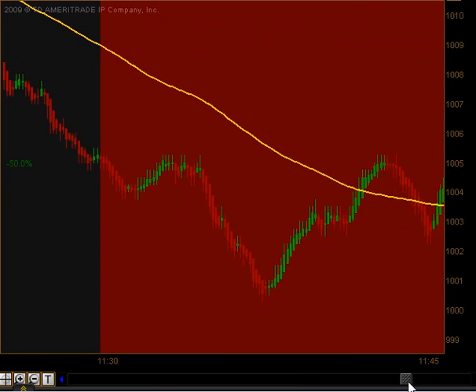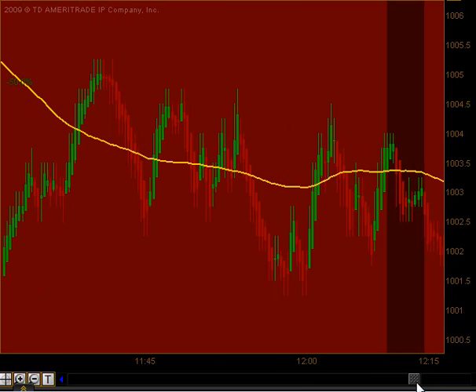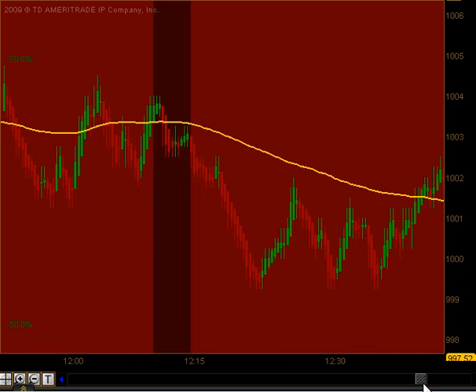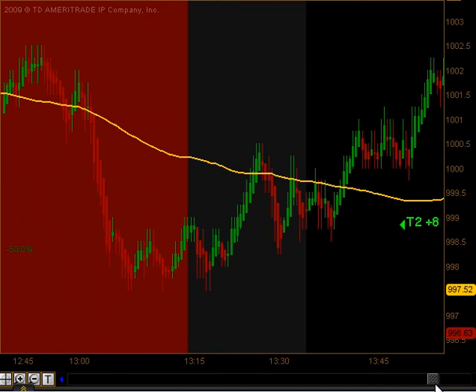Between 11:30 and 1:15 we do not take any trades, so as this market was moving back and forth trying to decide how it was going to end the day, we just stayed out of it. Coming out of lunch, we actually got an opportunity to get long.